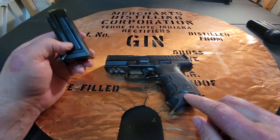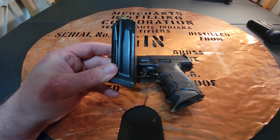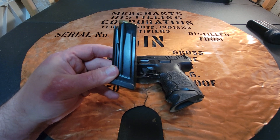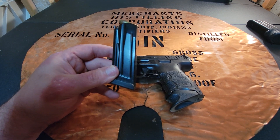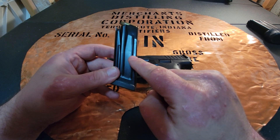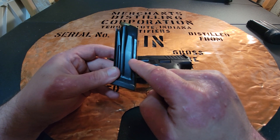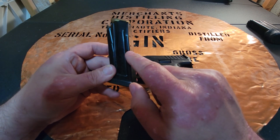That's what comes with the gun. You get one magazine with a pinky extension and one flush fit — which is how I carry it. I like the way the pinky grip feels, but I really enjoy carrying and practicing with the flush fit because that's how I'm going to carry it. It makes it a little more concealable, which I really appreciate.